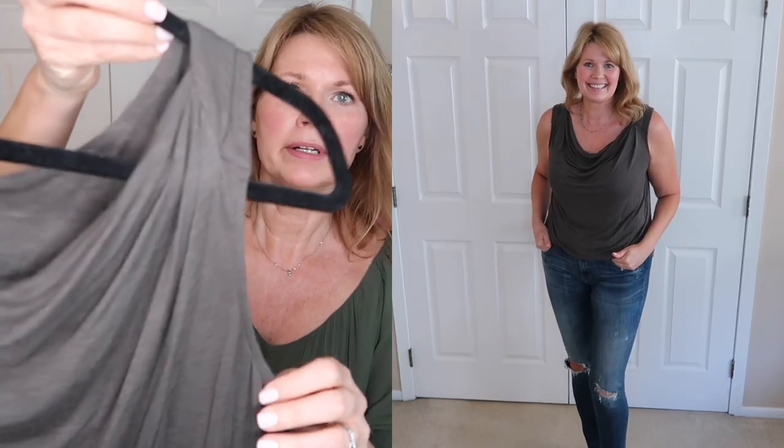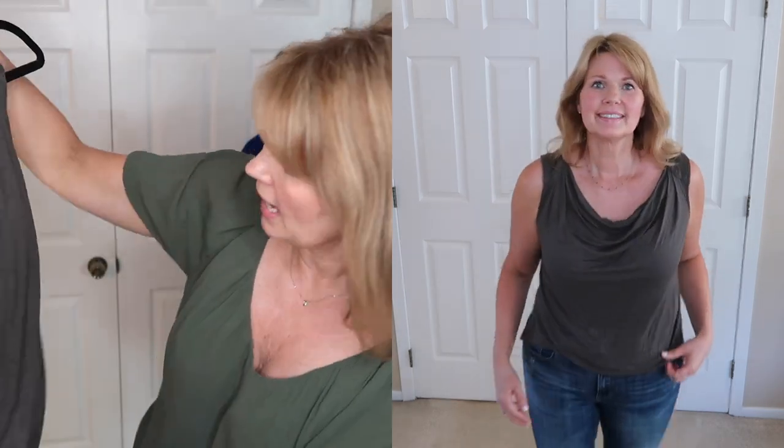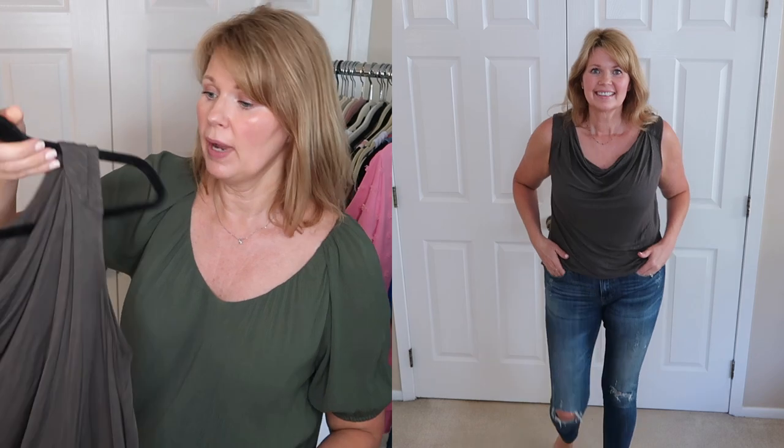Now this one is similar in styling and it might look gray in the viewfinder, but this is actually an olive green and I love this color. I found out it is a good color for me as well. I have worn this under cardigans before, so I am going to be hanging on to this one.